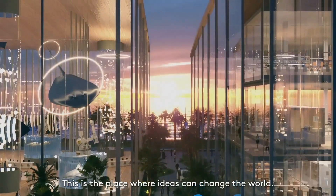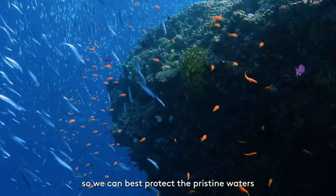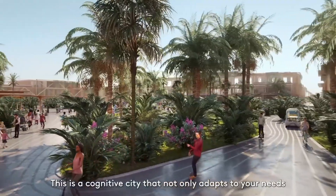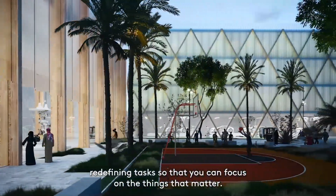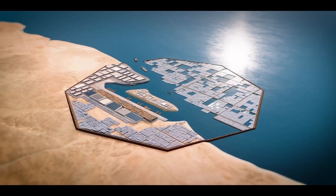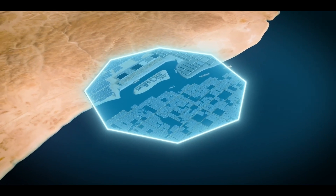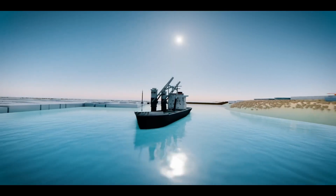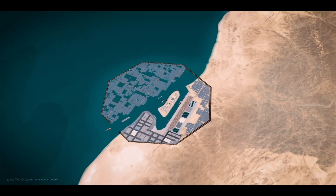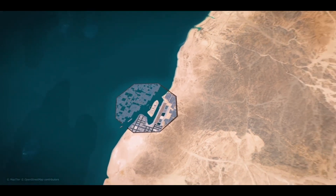In addition to serving as a hub for trade and commerce, Oxagon will also be home to a variety of amenities and services, including shopping, dining, entertainment, and recreational activities. The design of Oxagon reflects its futuristic and innovative nature, with sleek and modern lines and a futuristic aesthetic, allowing for the efficient movement of goods and people.